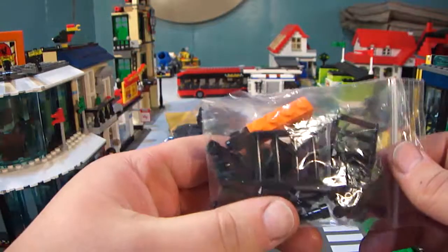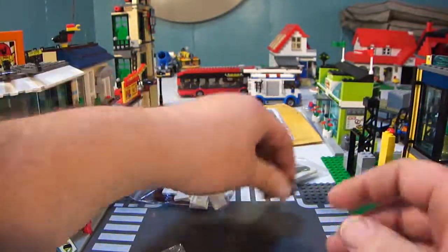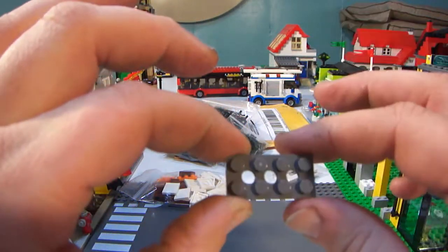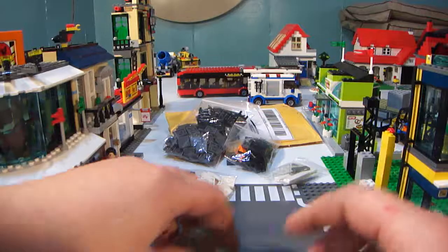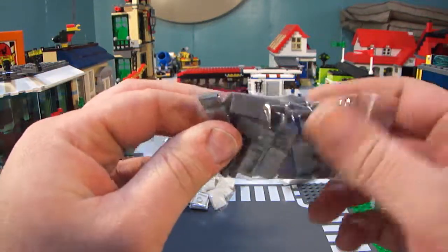Then a couple of pieces for the air conditioning unit up on top — the 2x4s with the holes, the Technic bricks with the holes in the middle. I need those for my air conditioner unit. And I got some 1x2s in dark gray for the sidewalk.